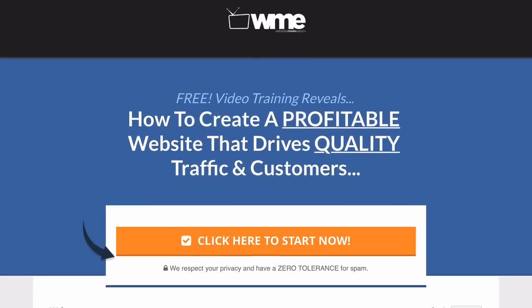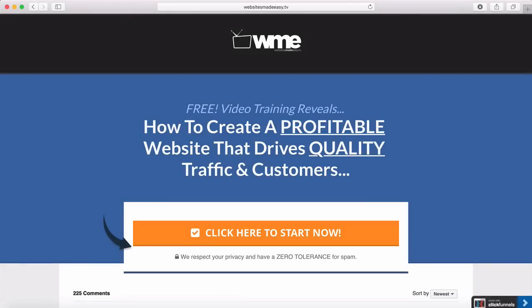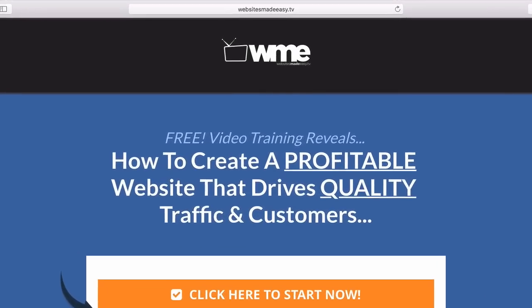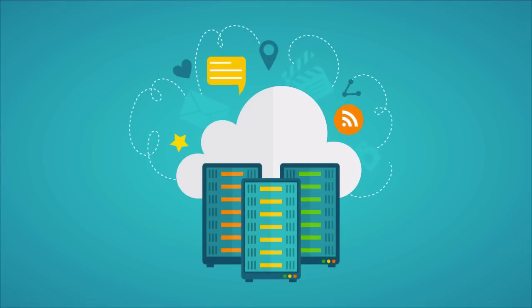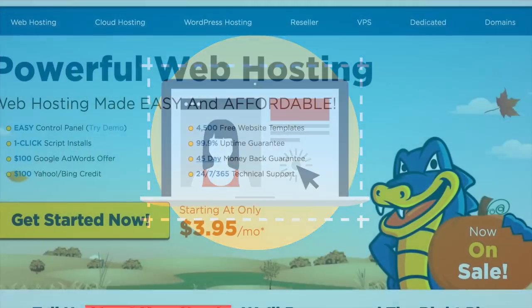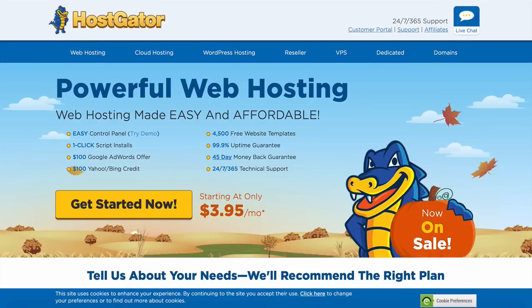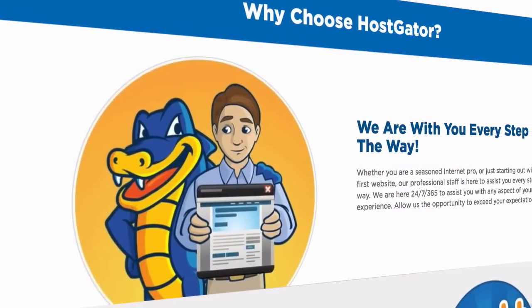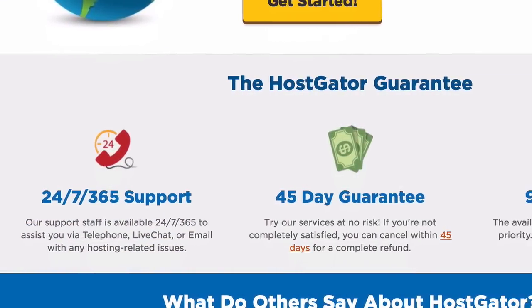Your domain name is the name of your website address — for example mine is websitesmadeeasy.tv. Once you have your domain name, you'll need a hosting service so your website has somewhere to live on the internet. Hosting is no different to moving into a new home and letting people know where to find you. To set that up, we're going to head over to hostgator.com. I use HostGator not only for myself but for all my websitesmadeeasy members because they're super reliable, have awesome customer service, know WordPress, and are available 24/7 via phone and chat support.